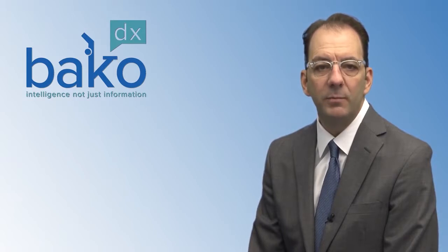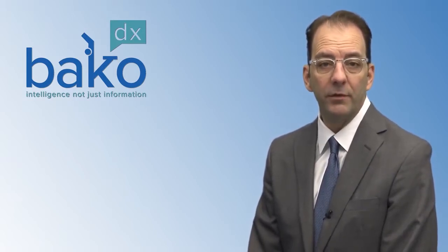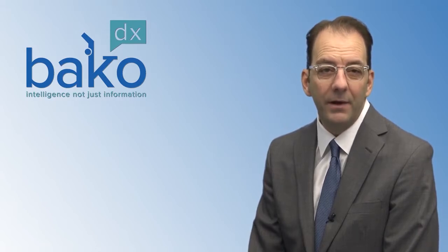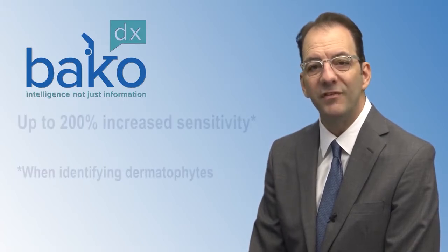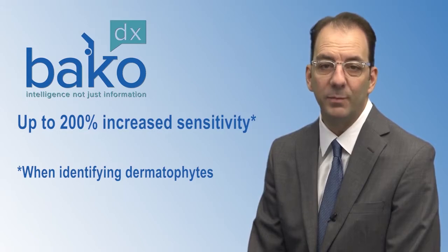Keep in mind that speciation may be required by many national insurers for preauthorization when certain topical antifungal medications are prescribed. And while other testing modalities are out there, our PCR testing is shown to have significantly increased sensitivity over a routine culture, and up to 200% increased sensitivity when identifying dermatophytes specifically.